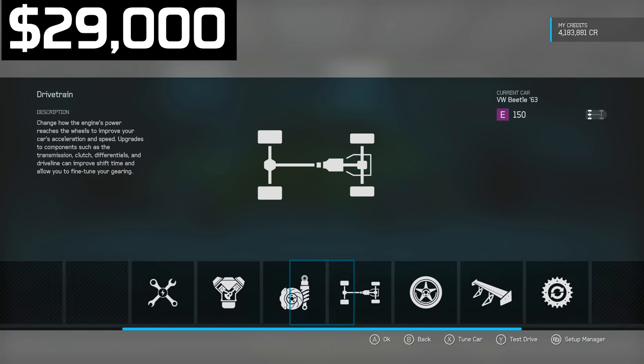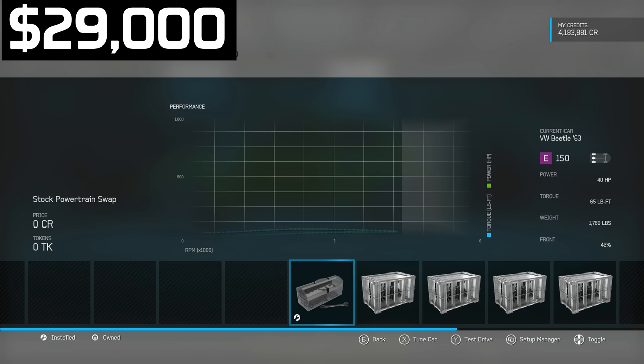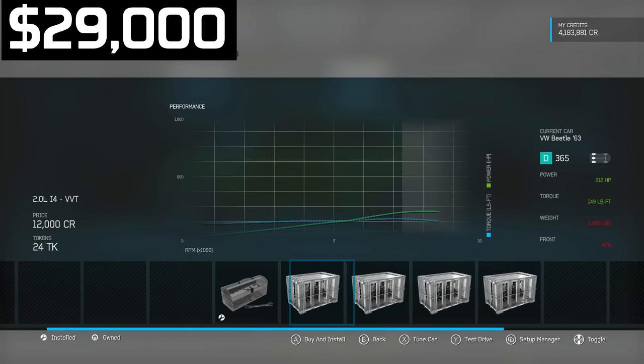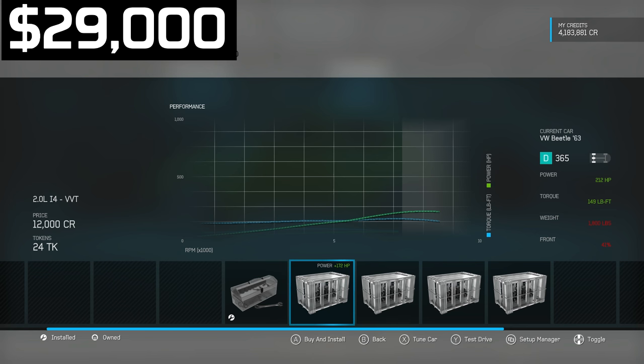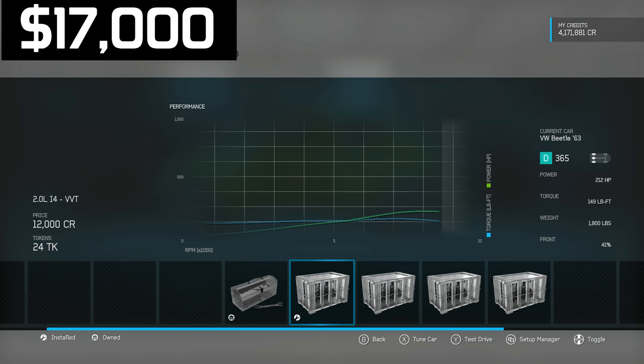After purchasing the Beetle we have $29,000 left. I immediately go to engine swaps because this engine only has 40 horsepower. I decide on the 2-liter inline-four VVT — which is a Honda Civic Type R engine — so we're putting some VTEC into this Beetle.